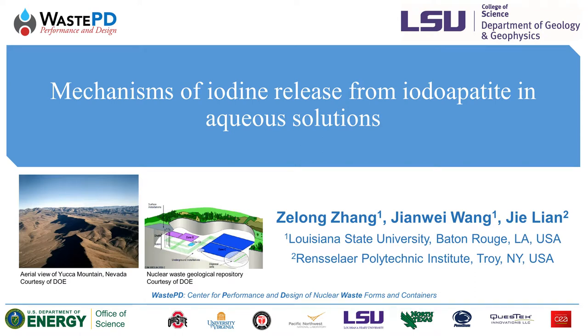This talk was originally given at the AGU Fall Meeting in New Orleans, December 2017. Hello, I'm Eric Zolong Zhang, a graduate student in Geochemistry from Louisiana State University.